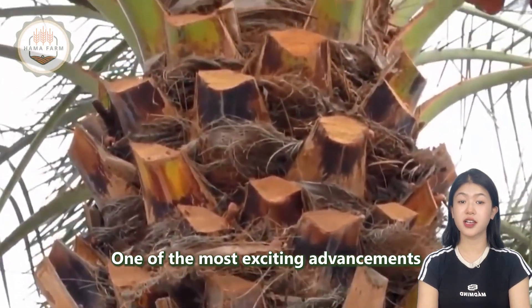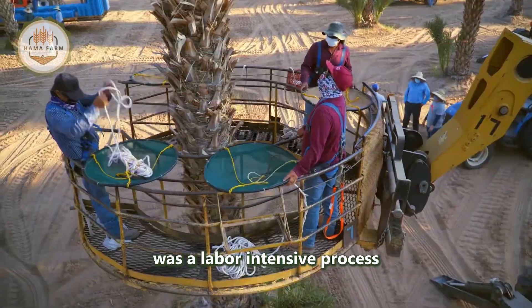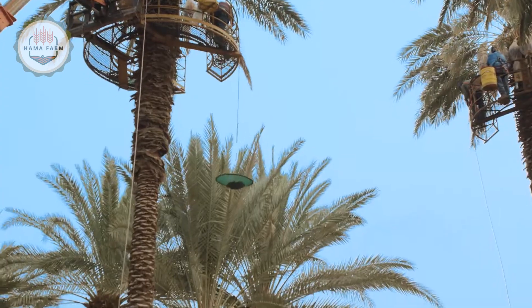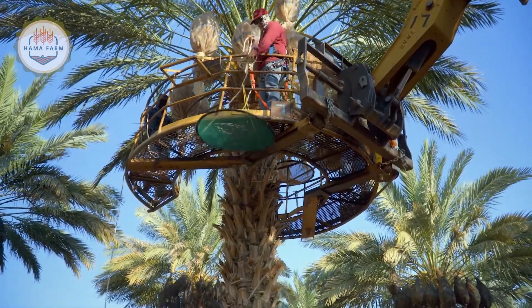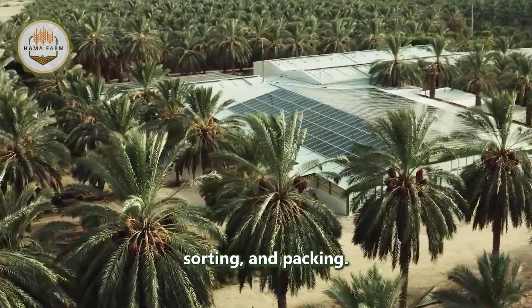One of the most exciting advancements in modern agricultural technology is the use of shaking machines for harvesting dates. Traditionally, harvesting dates was a labor-intensive process that involved climbing tall palms to handpick the fruit. Today, shaking machines have revolutionized this process, making it more efficient and less labor-intensive. Once harvested, the dates are transported to processing facilities, where they undergo several stages of cleaning, sorting, and packing.